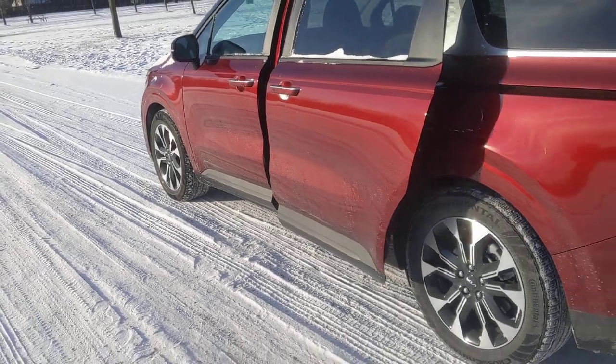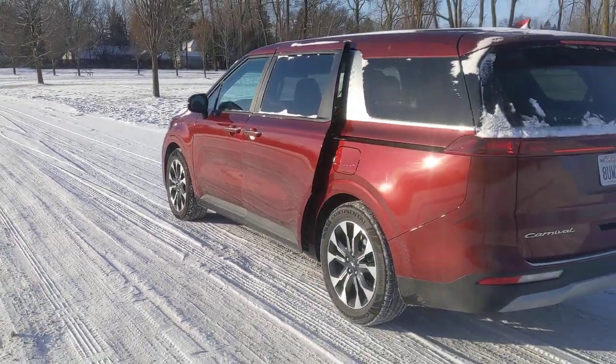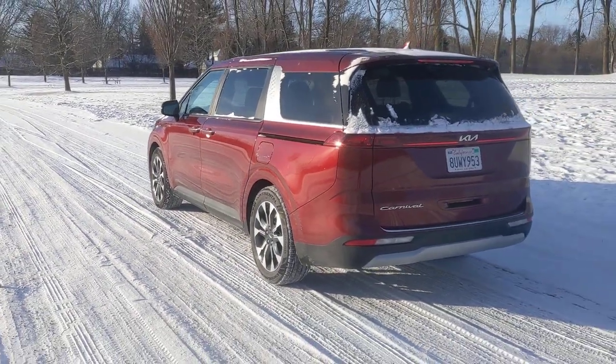So there you go — Kia Carnival. It's very flexible, it's a minivan, that's how it should be. For Autoblog, I'm Greg Migliore.